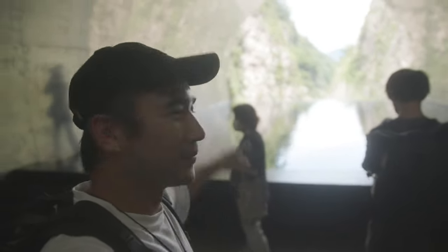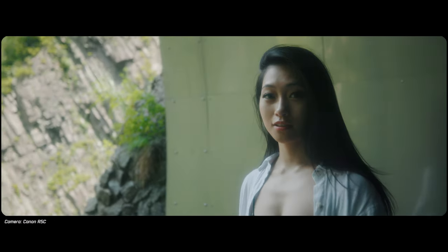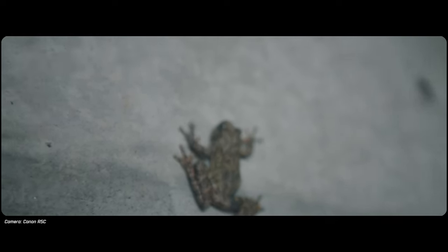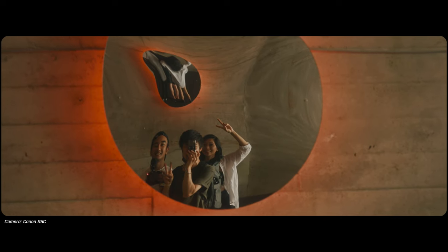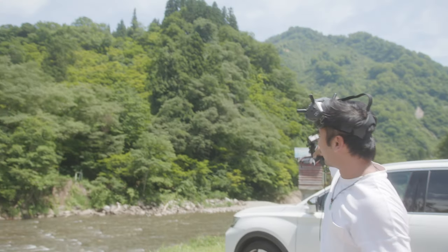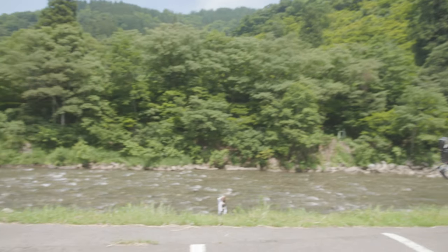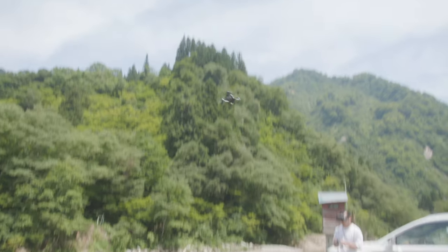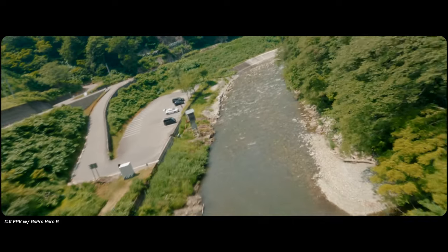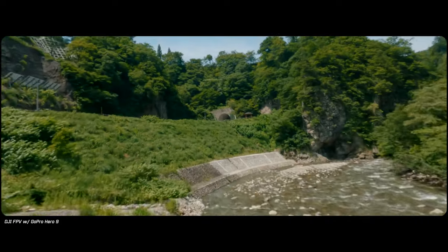We finally got to the spot that everybody basically comes here for — it's the reflection pool. We're going to film some cool cinematic sequences here. I'm about to fly FPV in this nice little creek area. I'm basically going to dive from up there, loop it around, and then see staff sitting on the creek head. I think we got it.